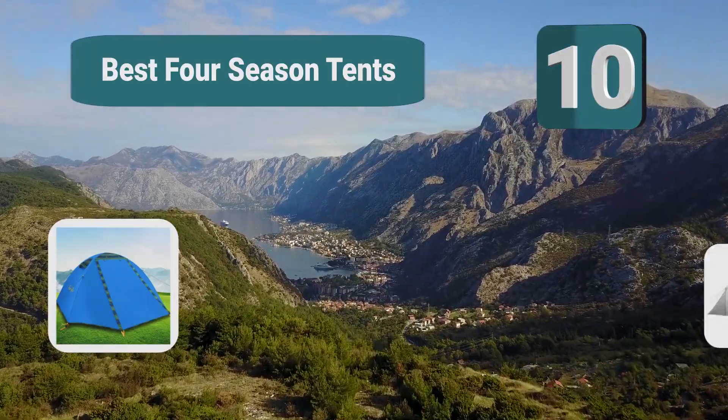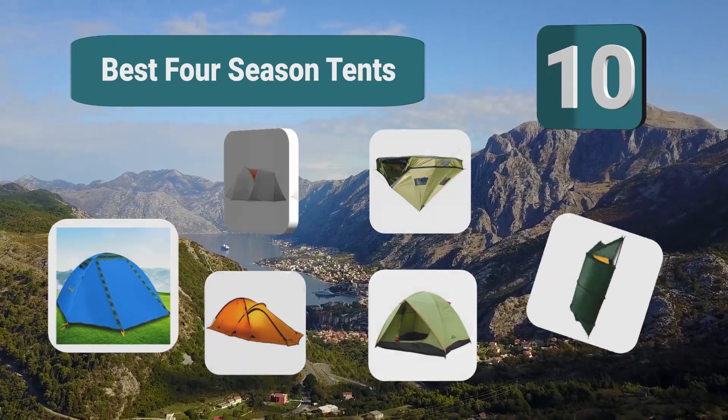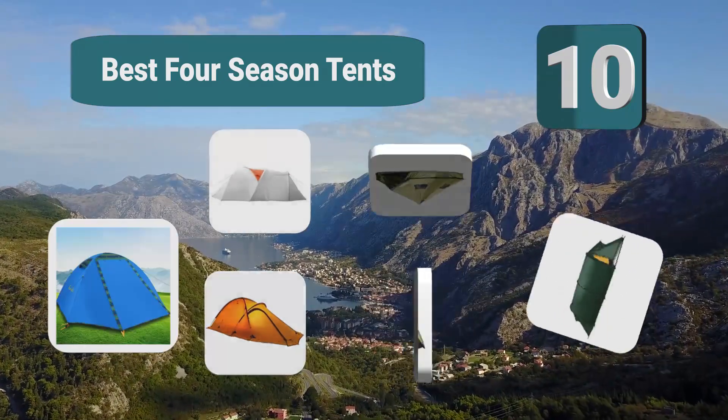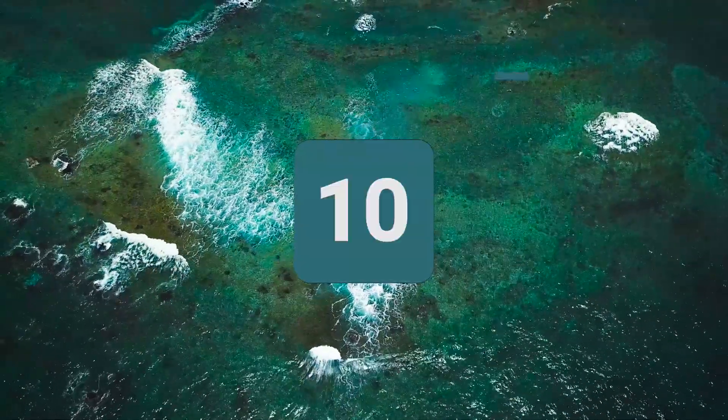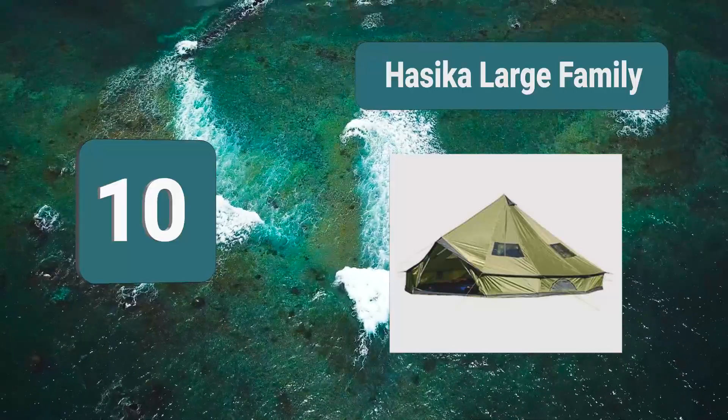Top 10 best four season tents. Many campers prefer to camp in the summer and pack away their camping gear for the winter to avoid the snow.